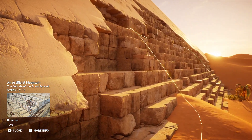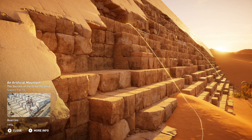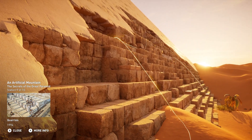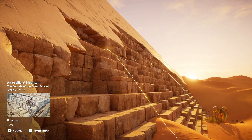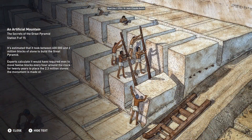It's estimated that it took between 600,000 and 2 million blocks of stone to build the Great Pyramid. Experts calculate it would have required men to move 12 blocks every hour around the clock for 20 years to place the 2.3 million stones the monument is made of.